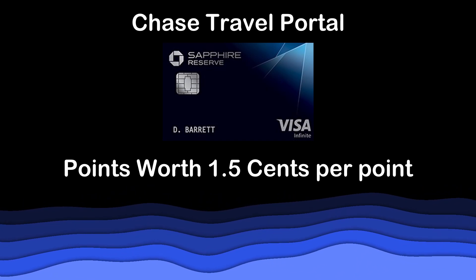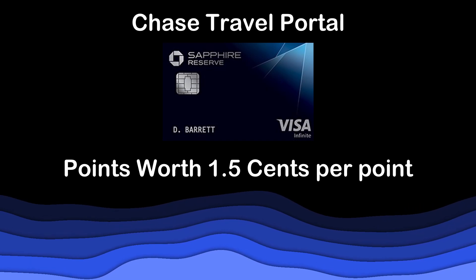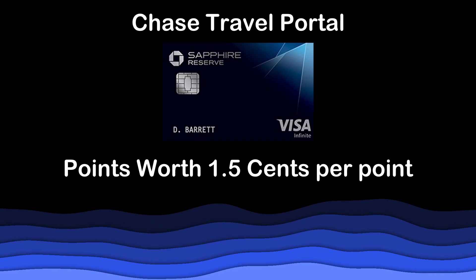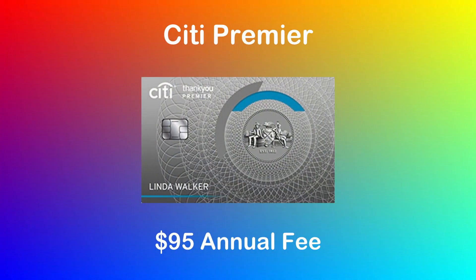If I do find a relatively cheap flight on the Chase travel portal, I might also use some of my Chase points to cover it. With the Chase Sapphire Reserve, your points are worth 1.5 cents per point when redeemed on their travel portal — only the Sapphire Reserve and US Bank Altitude Reserve offer that. For example, this flight from Zambia to Tanzania only costs $224, so in this situation I might purchase it on the Chase portal for only 15,000 points. The card definitely gives me a lot of value, and that's why I'll probably never cancel my Sapphire Reserve as long as I'm traveling.